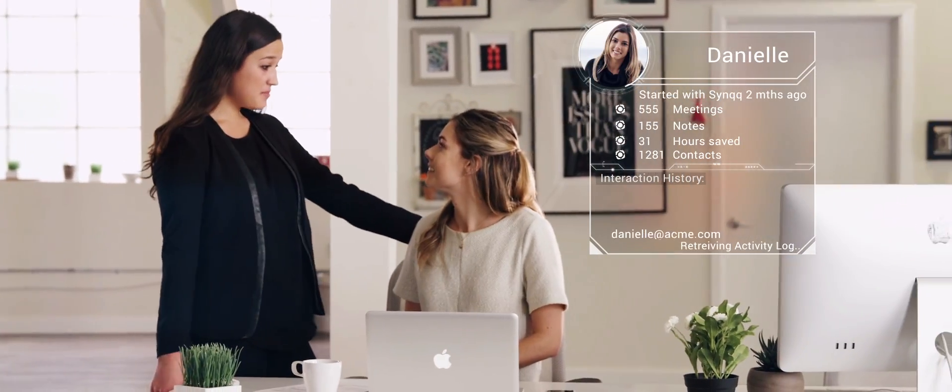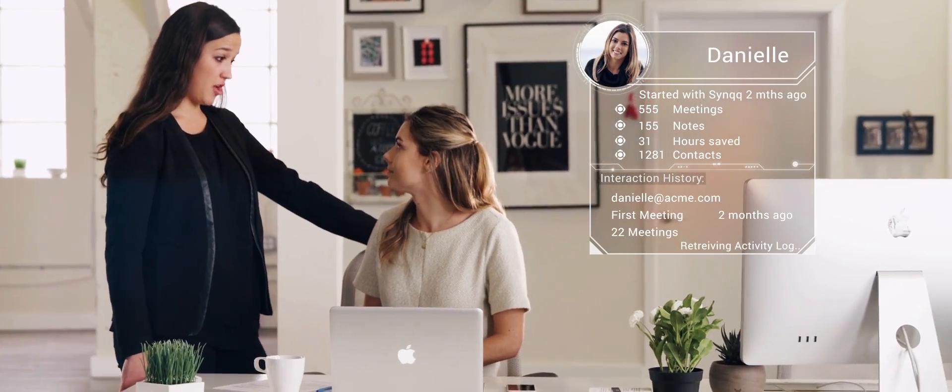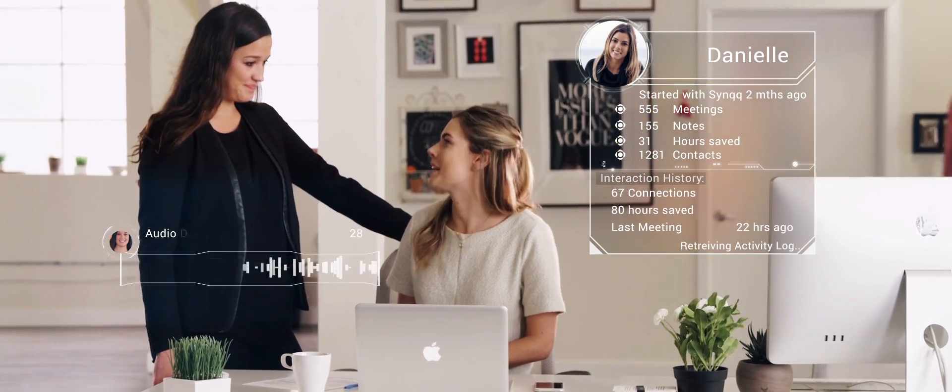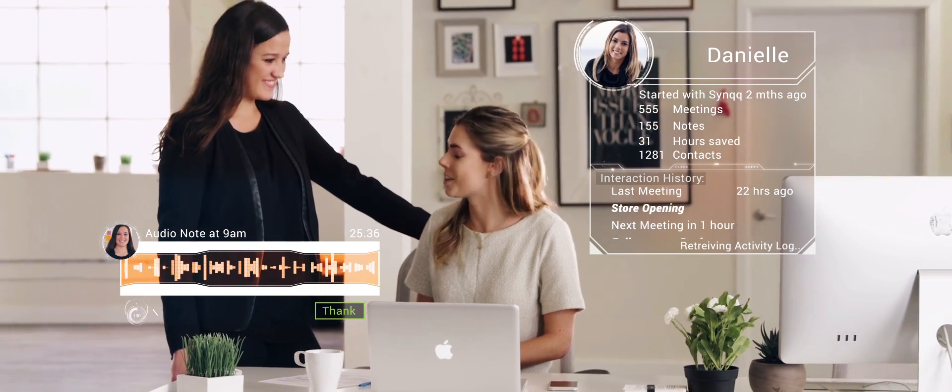Hey Danielle. Hey. I know you missed the meeting. No big deal — I shared an audio note with you about it. David just wants us all to be up on the same page by Friday. No problem. I actually heard your audio note on the way in, so thanks.